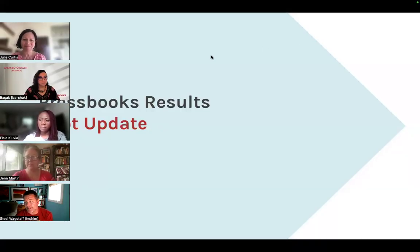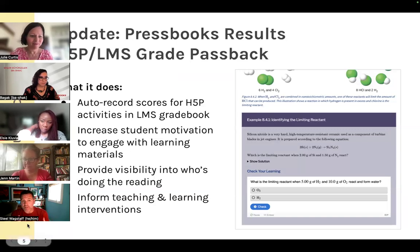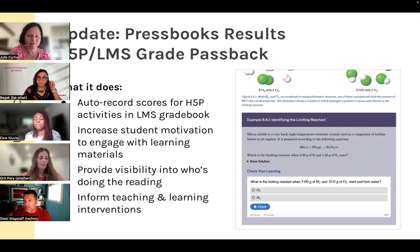Welcome everybody to the Pressbooks monthly product update. I'm going to talk about what's happening right now with the Pressbooks Results pilot program. Pressbooks Results is a solution we've built that helps students with their learning and gives instructors greater visibility. If you've built interactive activities and quizzes using the free H5P integration, those will display in your book and students can do them.